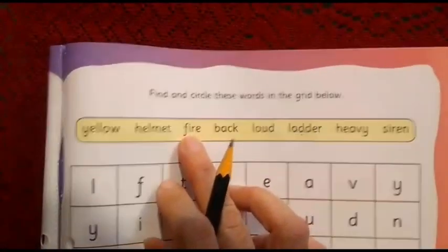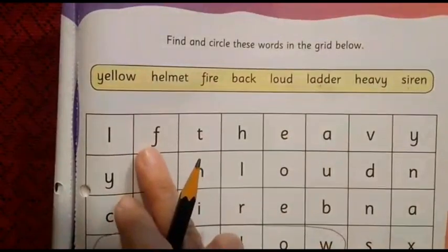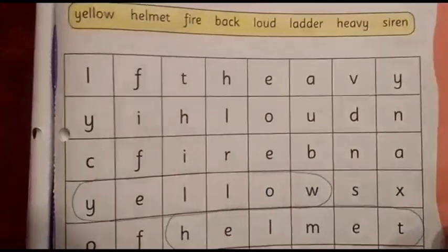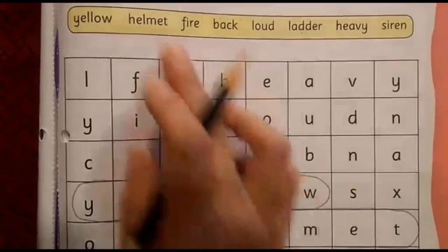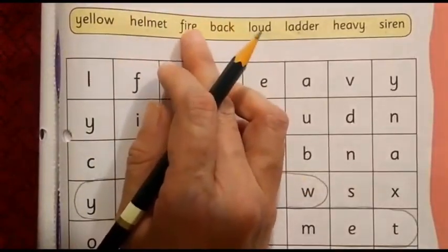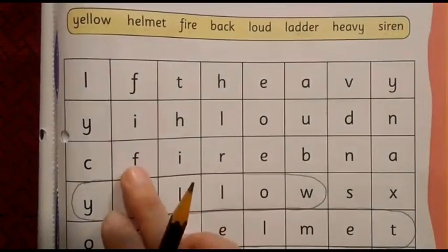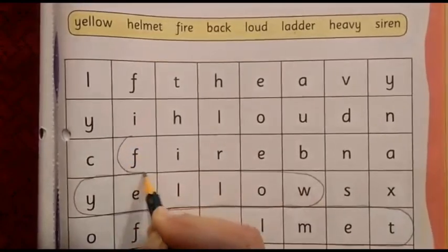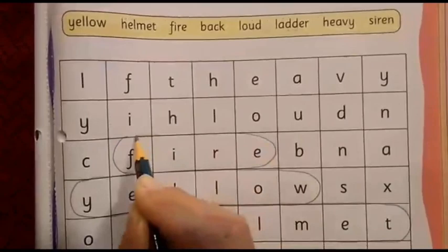The next word is fire. After F, I is there. Let us find out — here we can see F and I. Which two letters come next? R and E. Are R and E there? Yes! F, I, R, E — fire! So we have got our third word. We are going to circle it like this.